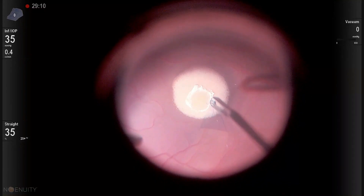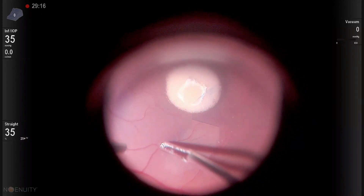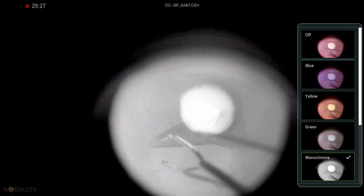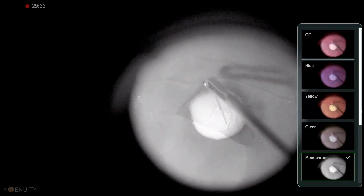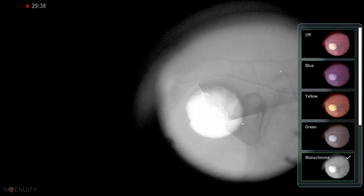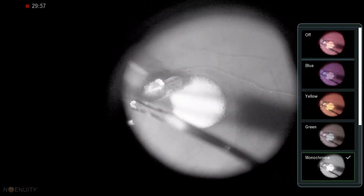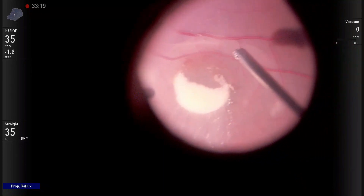BBG dye was used. You can see how clearly the 3D visualization system provides the view to perform ILM peeling. The monochrome color channel gives great contrast to see the ILM edge more confidently and clearly. ILM peeling is gradually completed all along the sub-ILM bleed. You can notice the altered nature of the blood, and again it is washed with the reflux function.